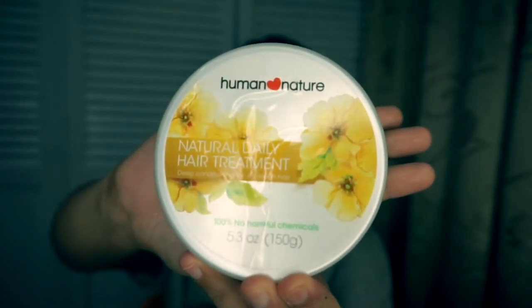The next product I super love is the Natural Daily Hair Treatment — they call it the Three Minute Hair Revival. I'll vouch for this product because it really restores damaged hair. You can use it every day since it's a daily hair treatment. What I do is shampoo my hair, rinse it, apply this, leave it on for three to five minutes, then wash it out. You'll feel the difference immediately because your hair is going to be so smooth.